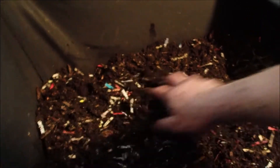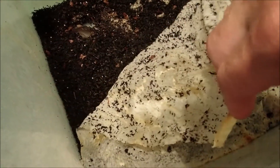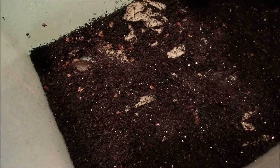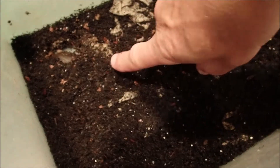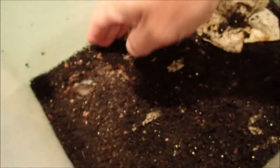Let's kind of level that out. We'll take a look in on our cocoon-only bin. It's been about seven weeks, if I recall correctly. We did feed last week, and there's a ton of mites on there — the mites have moved in.